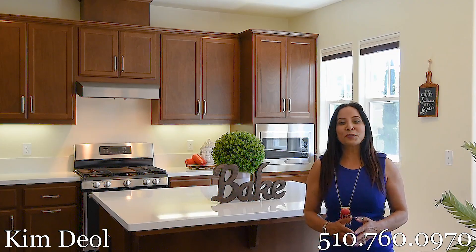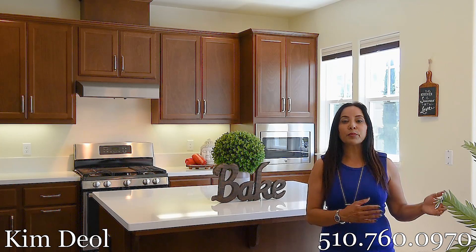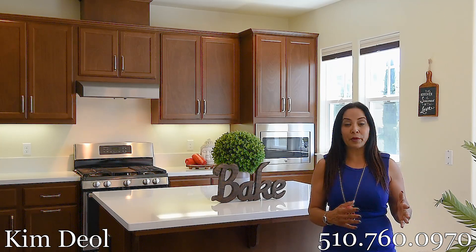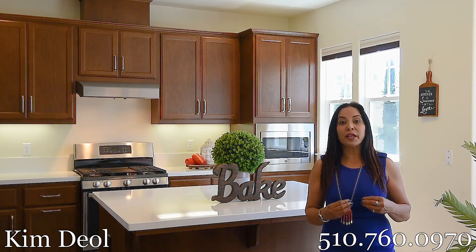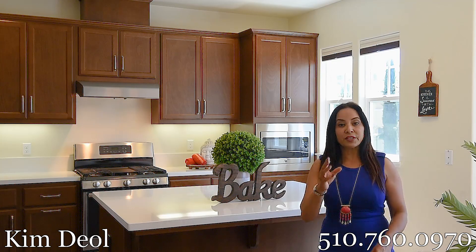Thank you so much for taking a tour with us today. If you have any questions regarding this property or any other property in Dublin, Pleasanton, Santa Mound, or if you have a question regarding new construction homes, please do give me a call at the number below. Thank you and see you guys soon.